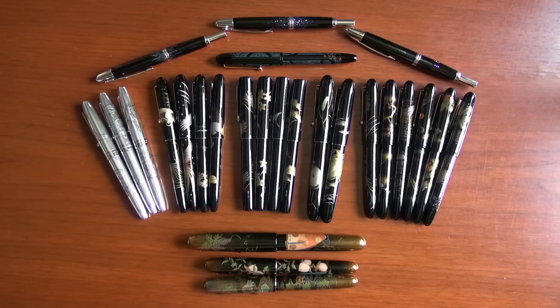Hey everybody, this is Brian Goulet here of GouletPens.com, and I have a very special guest here today. This is John Lane. He's the general manager for the Pilot Fine Writing Division for Pilot USA, and he has some very amazing pens that he's here showing our team today. John agreed to sit down and do this video with us. John, thank you so much for being here. For those who don't know who you are, can you tell us a little bit about your background and what you have to do with Pilot Namiki?